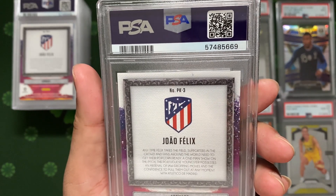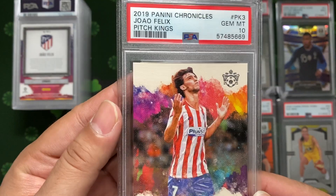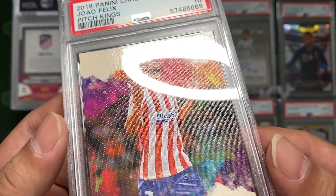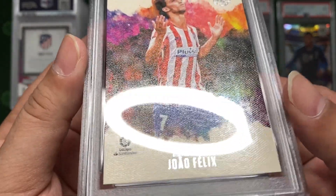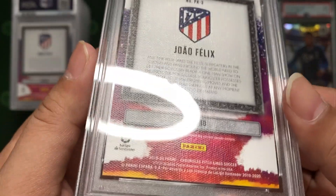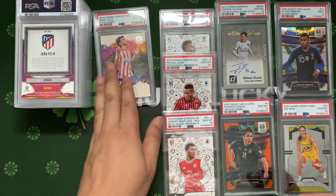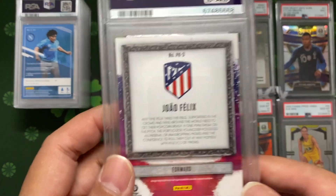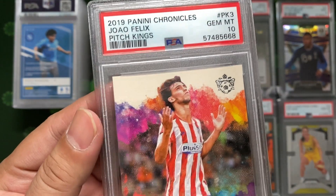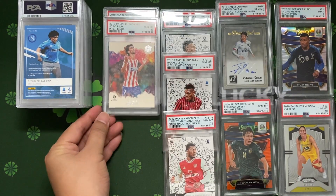Next, number 0669 - same thing but Pitch King Level 1. We have Joao Felix - we got a PSA 10! As mentioned in my previous slab unveiling, canvas cards are easily dented at the corners. These are all from my soccer breaks. I keep my cards really well and this is the outcome - number 668, another PSA 10. If you keep your cards well, you get the tens.